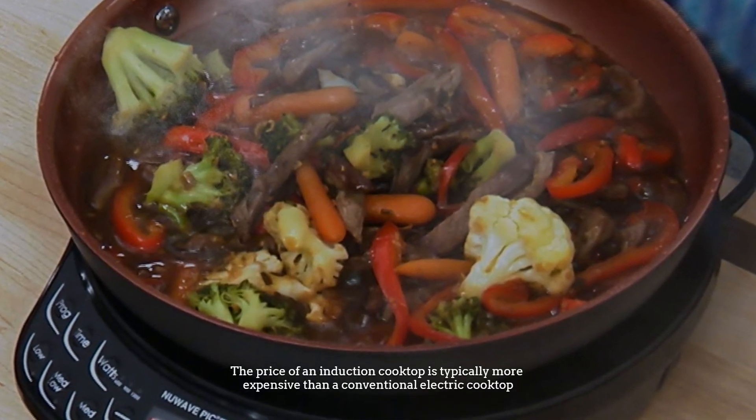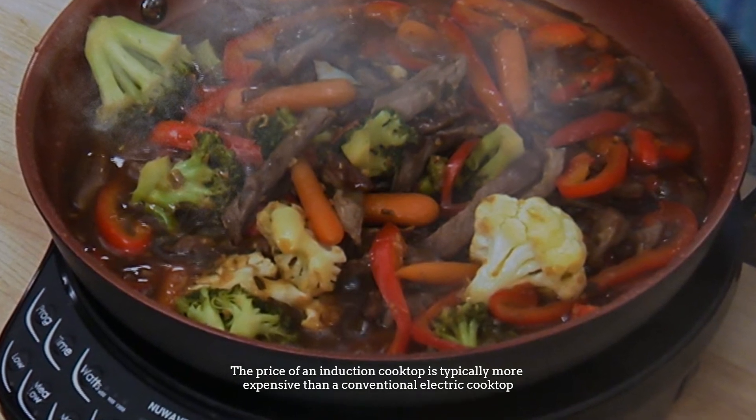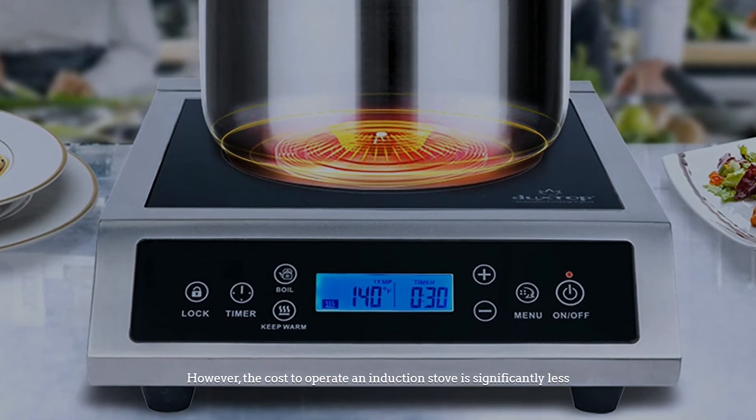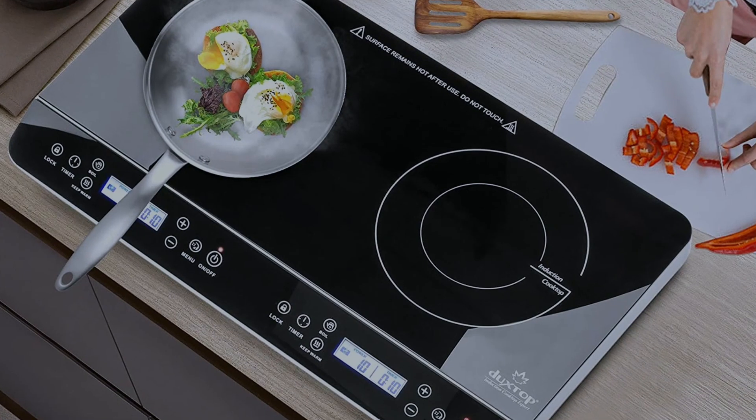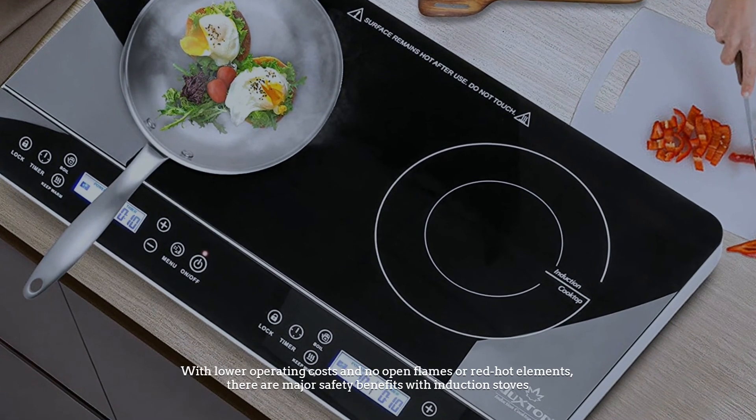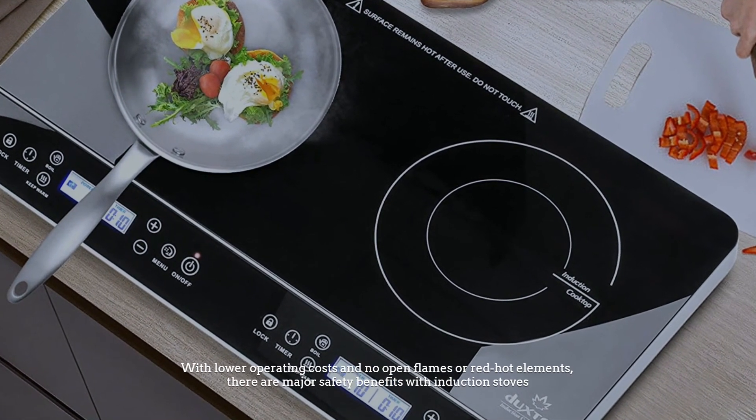Number six: cost. The price of an induction cooktop is typically more expensive than a conventional electric cooktop. However, the cost to operate an induction stove is significantly less. With lower operating costs and no open flames or red-hot elements, there are major safety benefits with induction stoves.